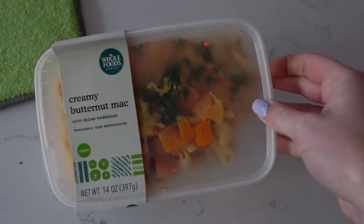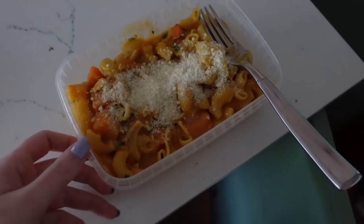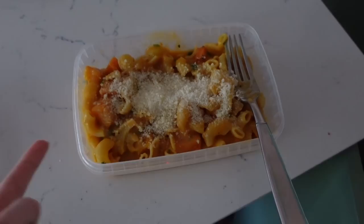Another day, another microwavable meal. Honestly this is super tasty — and technically it was vegan until I dumped a bunch of parmesan on top. It's a butternut squash mac and cheese.